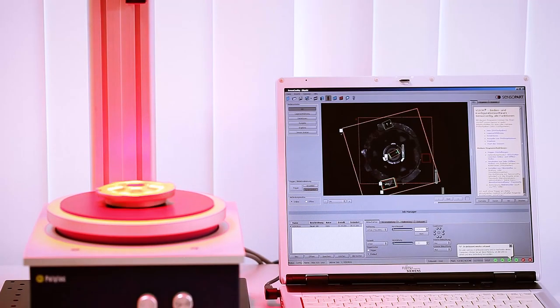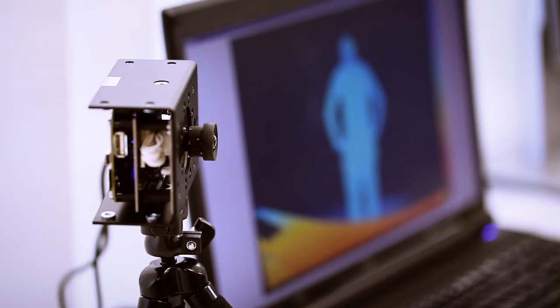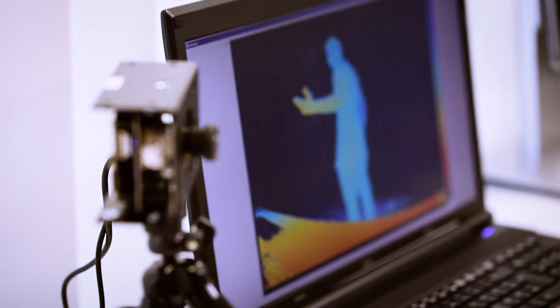Our passion for light connects us with partners all over the world. From the very beginning we have represented international manufacturers of photonic technologies such as machine vision, color and light measuring systems and fiber optic sensors, to mention just a few.